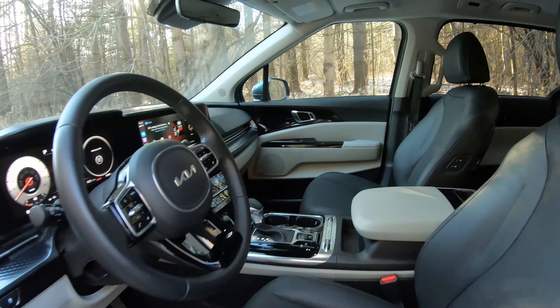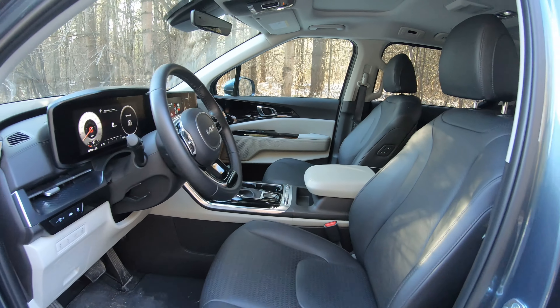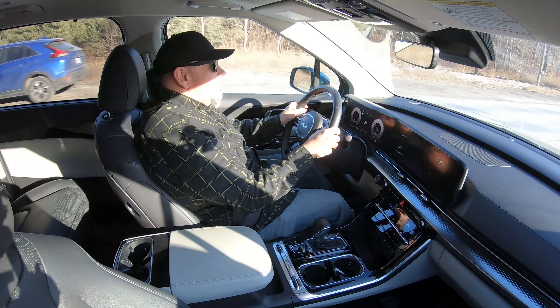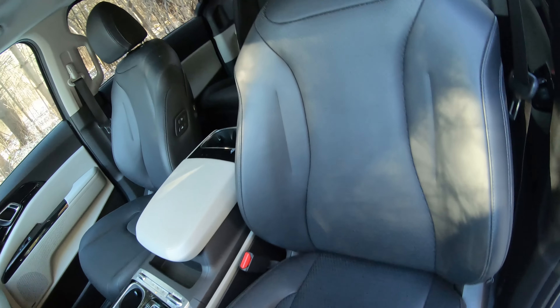It's all about the driving experience, and that starts with seating position. In this Carnival, it's actually quite good — lots of adjustment in the seat and the steering column to get myself situated perfectly, and that results in a great relationship to the steering wheel and the pedals. The only thing I'd like is maybe a little bit more bolstering out of the seat, but it's not exactly a sports car driving experience. The seat is very comfortable and supportive, and on this top trim — the SX or SX Prestige — it has heated and cooled seats as well as a heated steering wheel. In that way, it's just wonderful.